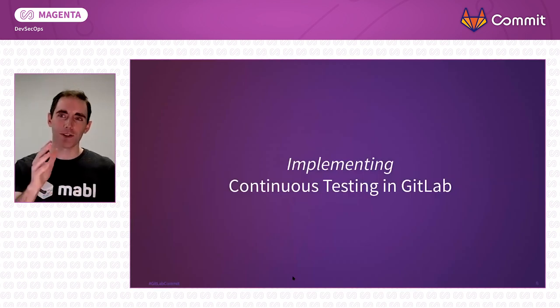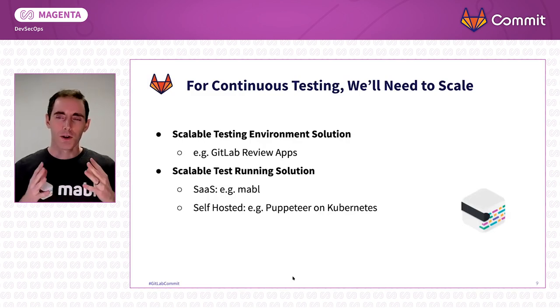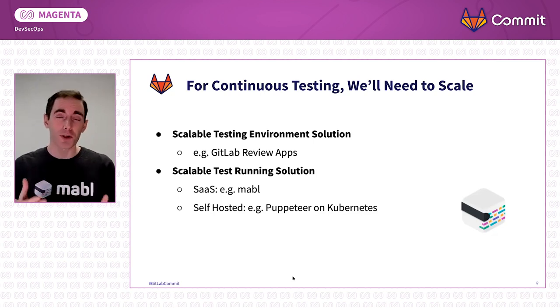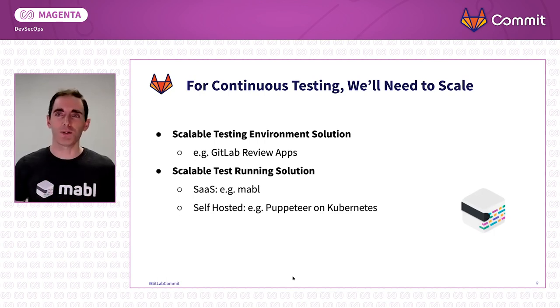So that was continuous testing. How can you implement it in GitLab? We're really going to need two things. We're going to need a way to scale our application under test — we've got to deploy that code somewhere to test it. And when we have hundreds or thousands of these applications to test for each commit, we need to use something highly scalable, for example, like GitLab review apps.